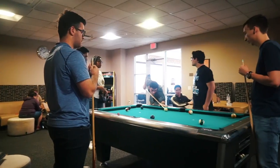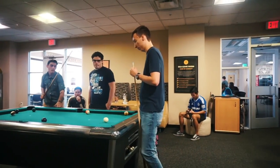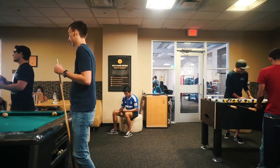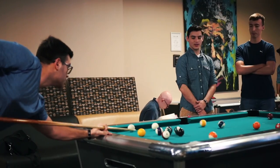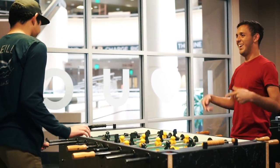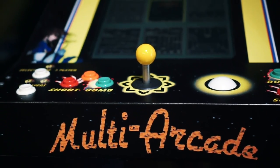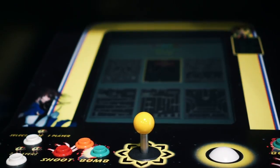Right next to the study area on the third floor is this new game room. It used to be a beanbag room where people took naps and there were tables to study, but now they have pool, foosball, air hockey, and even this arcade game thing which is so cool. So now when you feel that your brain is getting fried, you can just come in here and have some fun.